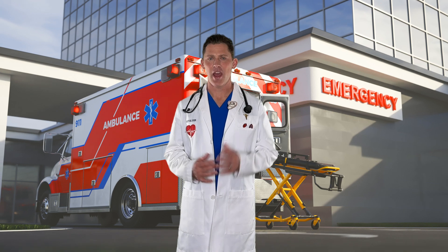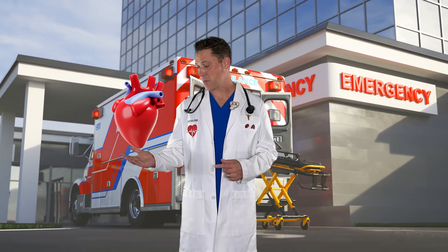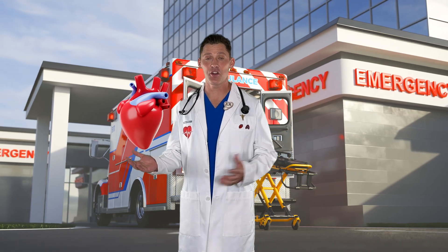Hi, I'm Dr. John. Have you ever wondered how the heart works? Today we're going to travel inside the heart to learn all about it.